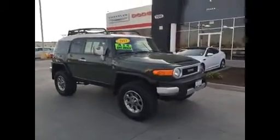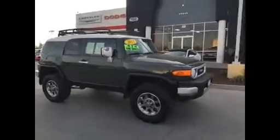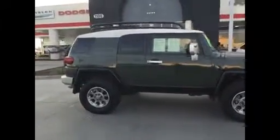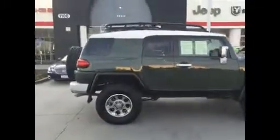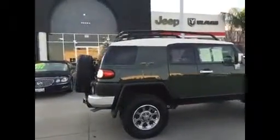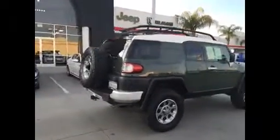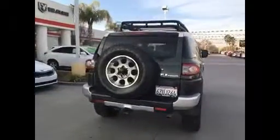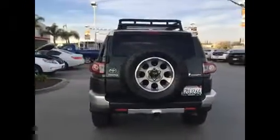Hello, Carol. It's Jim Hamby here at Gill Auto Group in Madera. This is that 2013 Toyota FJ Cruiser with a lift kit and big tires, four-wheel drive, and it's loaded up. It's got the rack up top, navigation, the tow package — it's got everything you're going to want in a very cool off-road SUV.